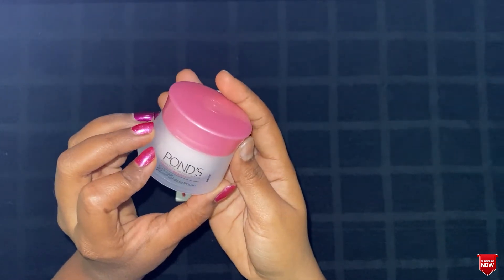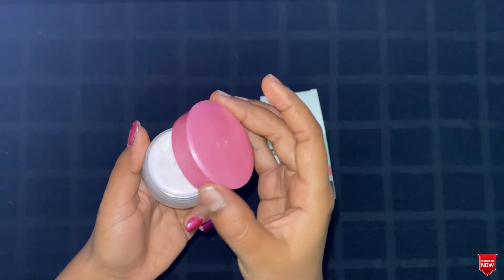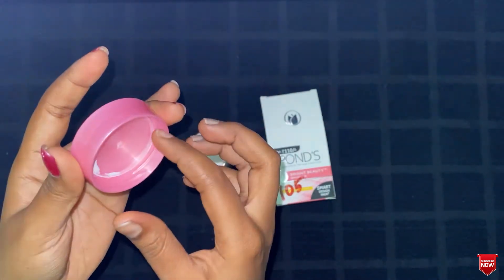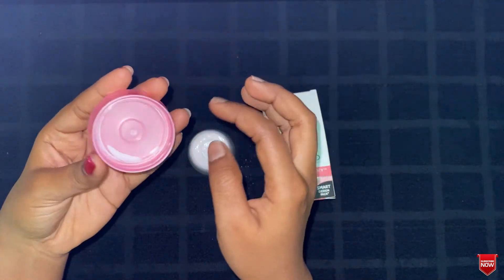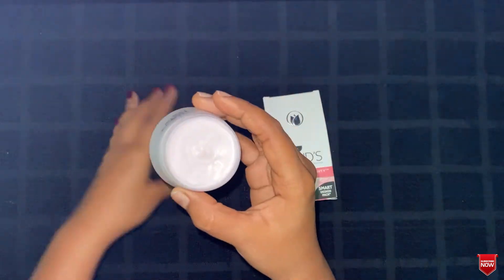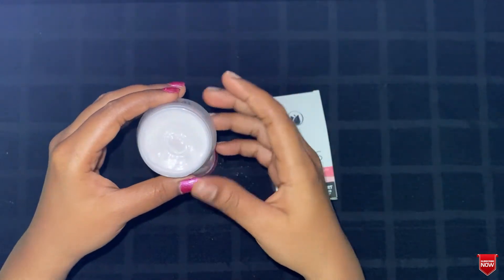The tub has a cute screw lid opening. They have given a separator which got stuck between the tub and the lid — I'll leave it for hygienic purposes, as the separator is there to keep the product clean. This is my second purchase of this product — I've almost completed the first tub.